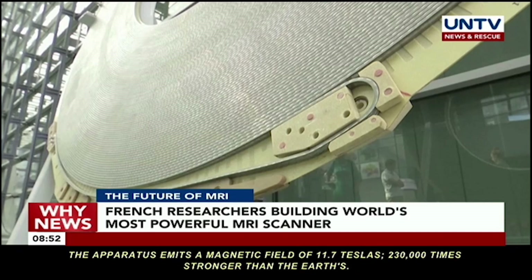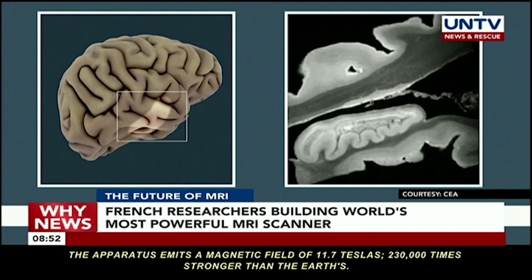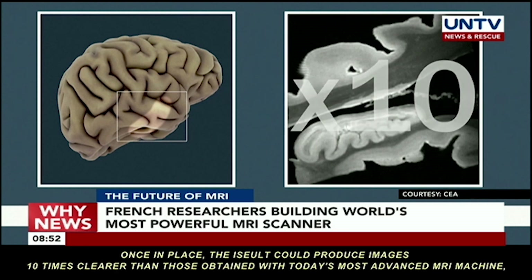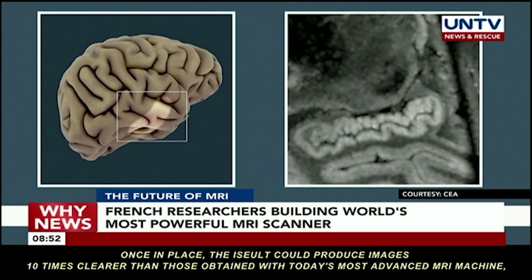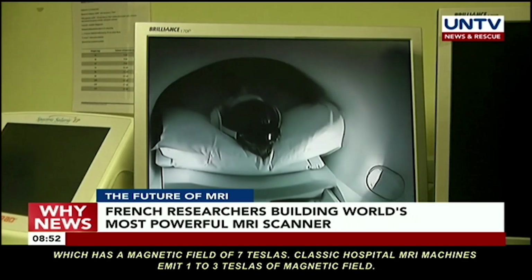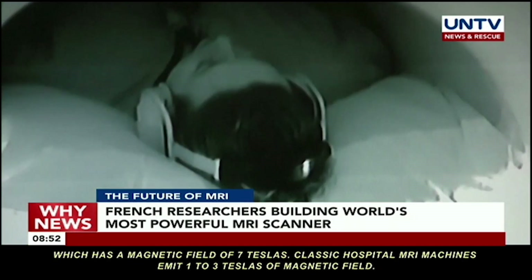The apparatus emits a magnetic field of 11.7 teslas — 230 times stronger than the Earth's. Once in place, the ISEULT could produce images 10 times clearer than those obtained with today's most advanced MRI machine, which operates at a magnetic field of 7 teslas. Classic hospital MRI machines emit 1 to 3 teslas of magnetic field.